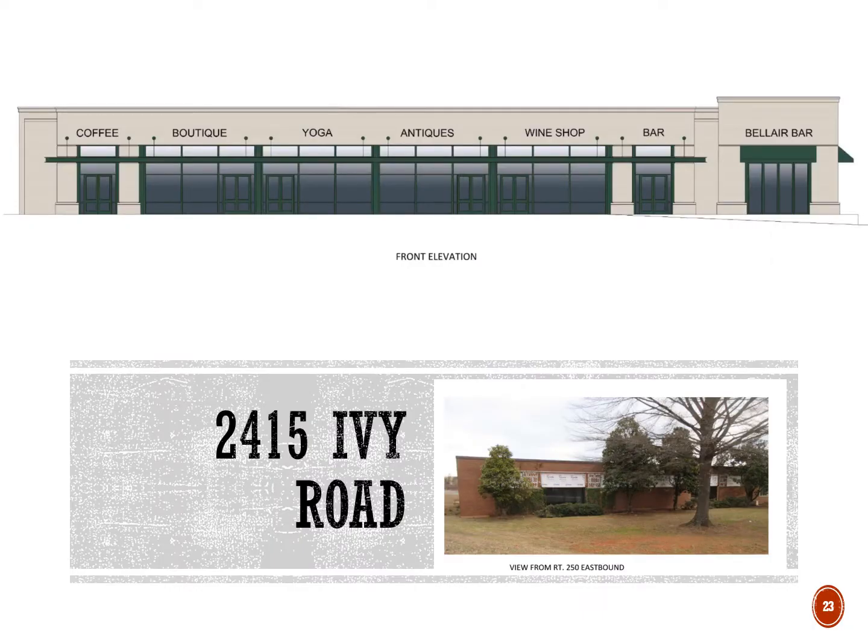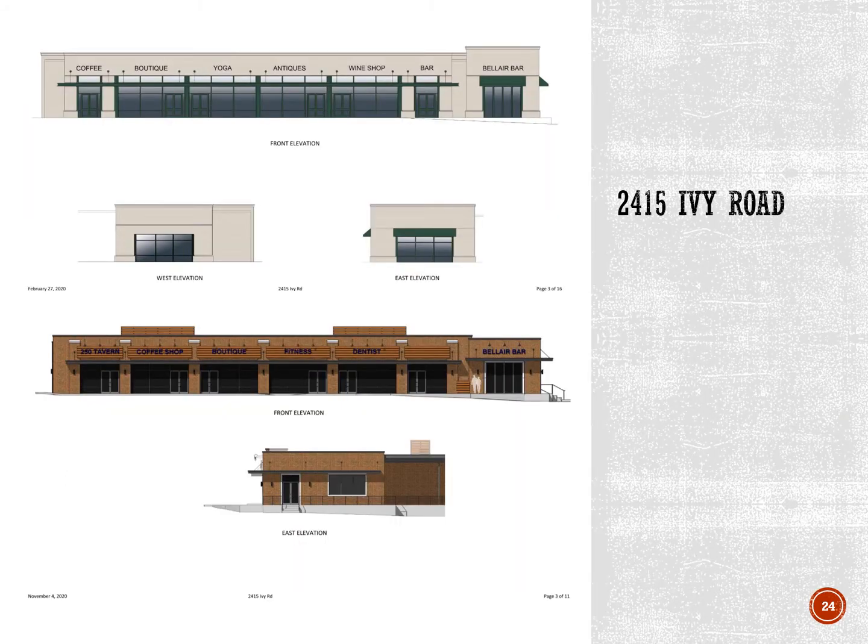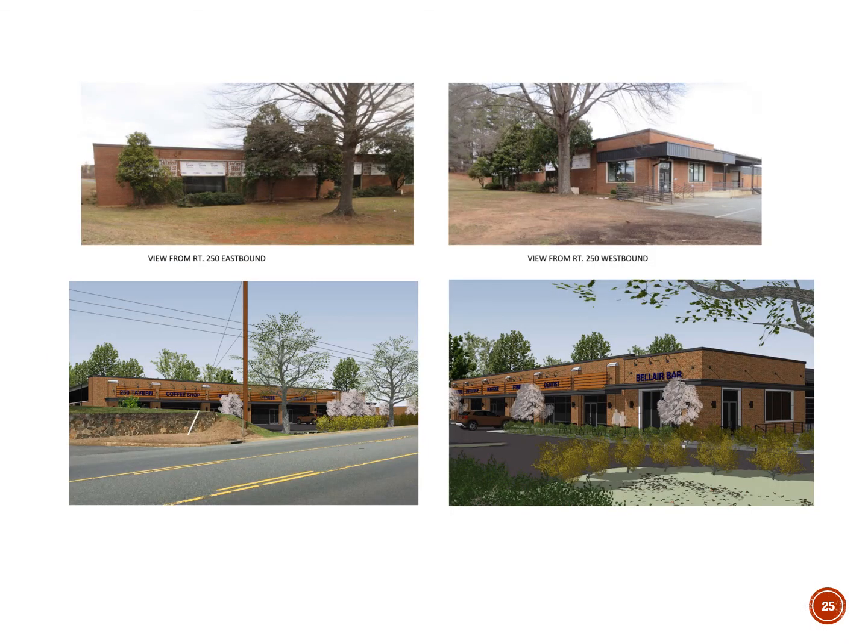This example is a more recent proposal for a renovation of the building at 2415 Ivy Road. The original proposed design removed the characteristics of the existing building that are representative of the historic architecture of the area. The ARB required changes, and the design was revised to maintain the red brick and to add details that made it look less like a standard strip mall and more consistent with the industrial character of the property.